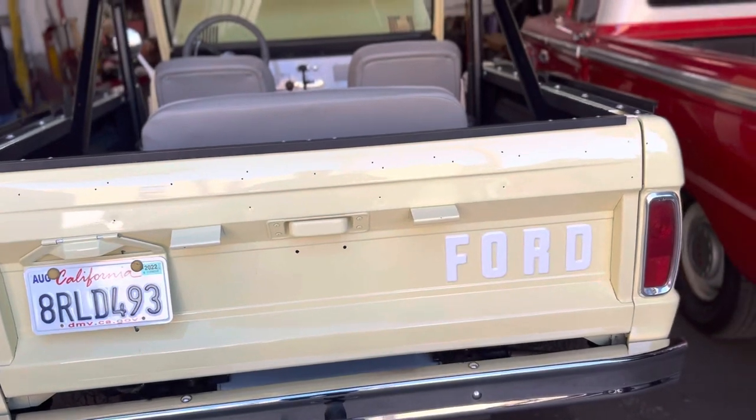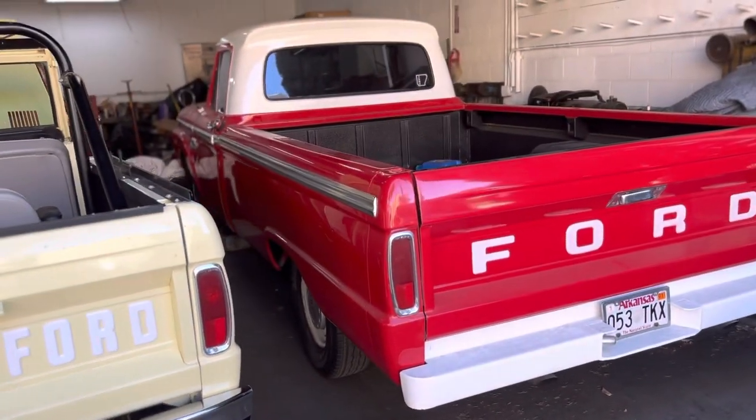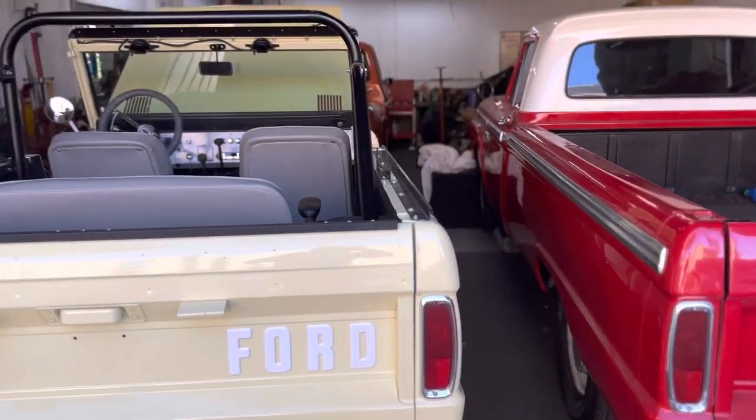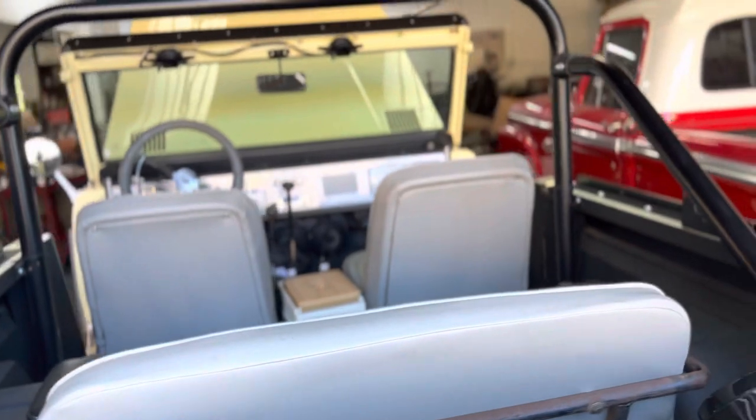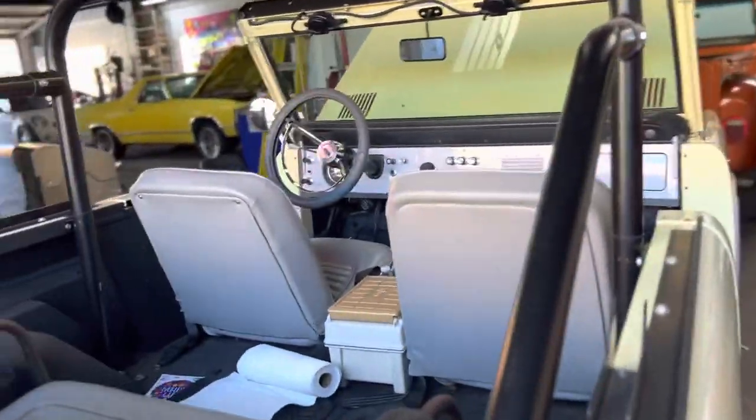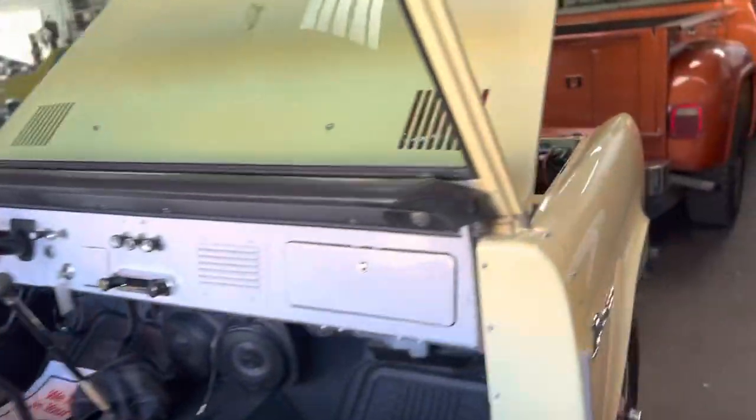Got the sound system in and ready to rock and roll. Ruben is fixing them up nicely — the one and only. You did a great job on the Bronco, Ruben. This is absolutely amazing.